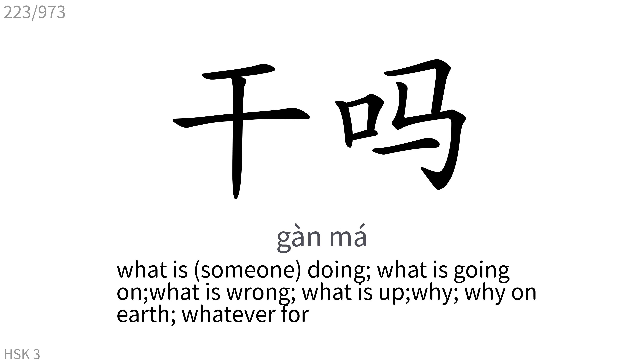干嘛: What is someone doing? What is going on? What is wrong? What is up? Why? Why on earth? Whatever for?